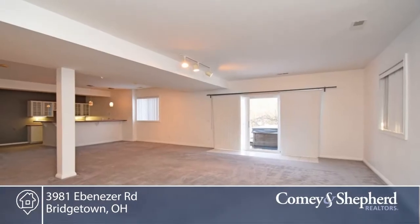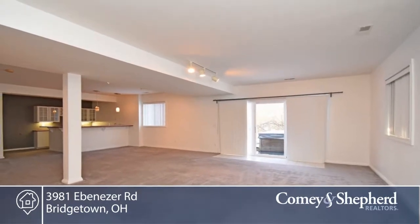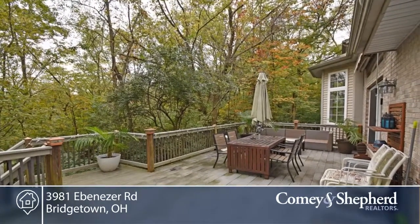An amazing lower level with 9-foot ceilings, wet bar, media room, guest suite, and walkout to the patio with hot tub, and so much more.